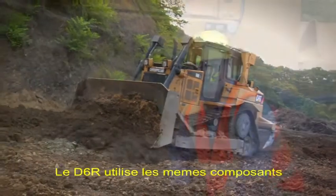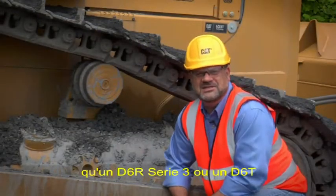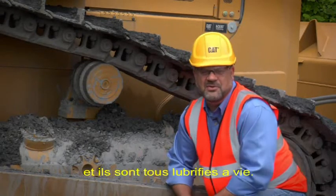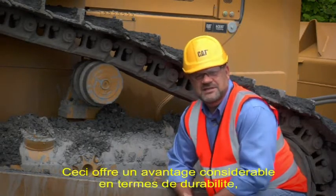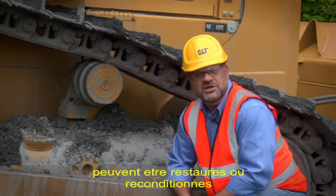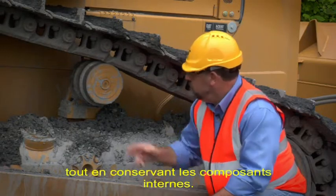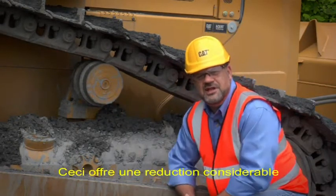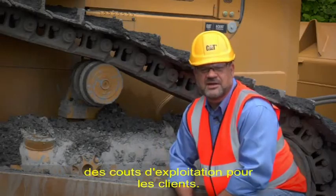The D6R uses the same rollers and idlers as the D6R Series 3 and D6T. They are all lifetime lubricated, which offers a great sustainability feature because the outer components can be reshelled or rebuilt while still using the internal components. This offers a great reduction in operating costs for customers.